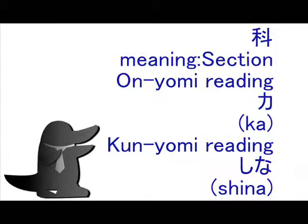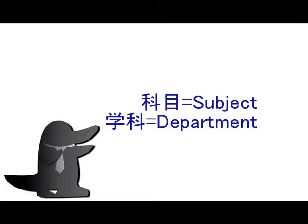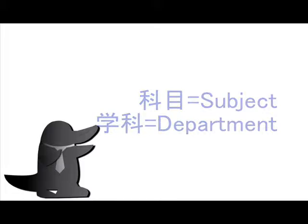Example kanji compounds: 科目 (kamoku), meaning 'subject,' and 学科 (gakka), meaning 'department.'